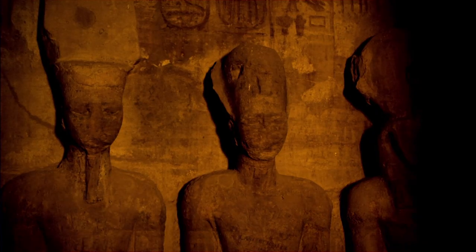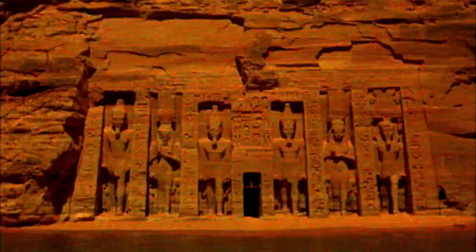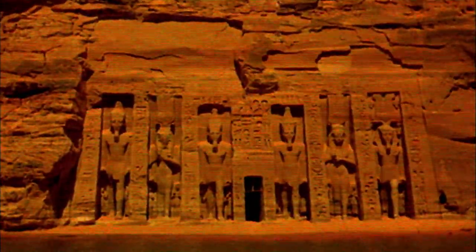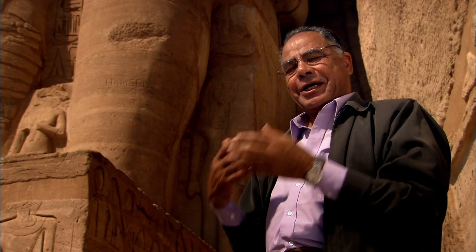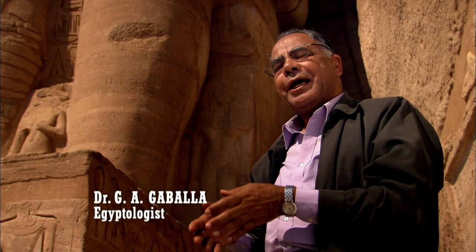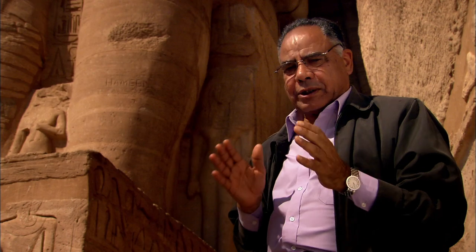But in the 1960s, many feared this sunlight phenomenon would never be seen again. Abu Simbel was under threat by the very geographical feature that had enabled the ancient kingdom to flourish: the River Nile. Without the Nile, Egypt is not Egypt — it would be a complete desert. If the Egyptians say to you that the Nile is their artery of life, this is an absolute fact, because there is no other real source of water except the Nile.